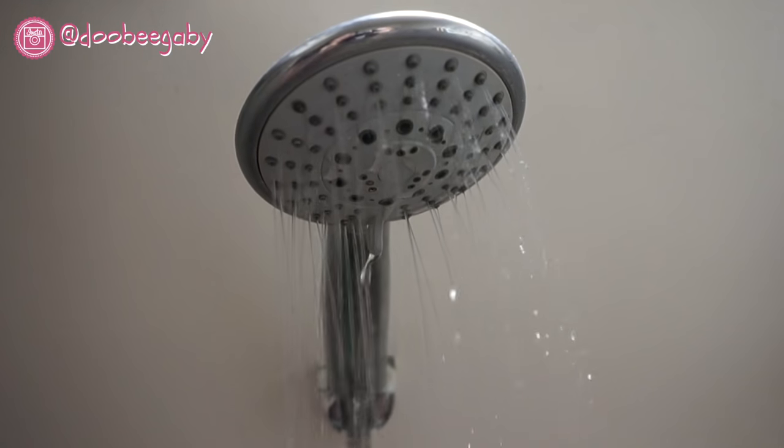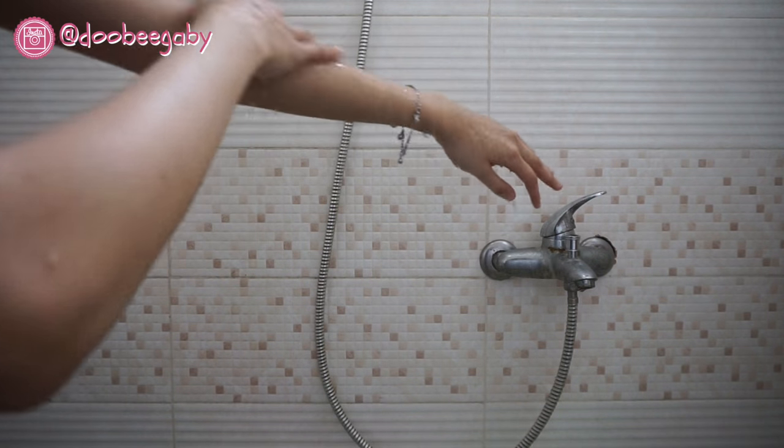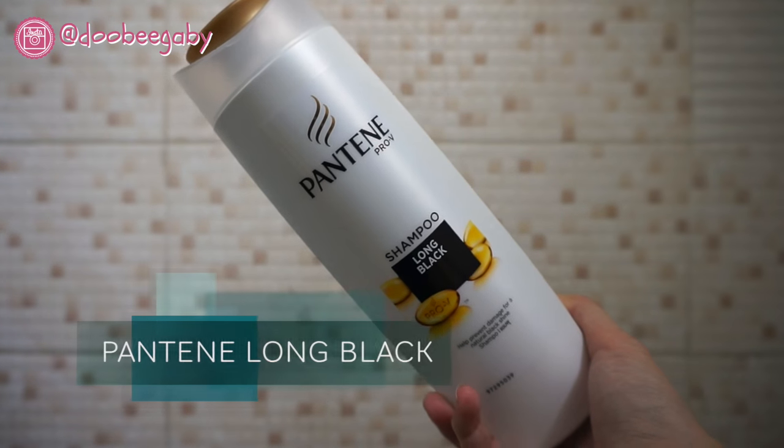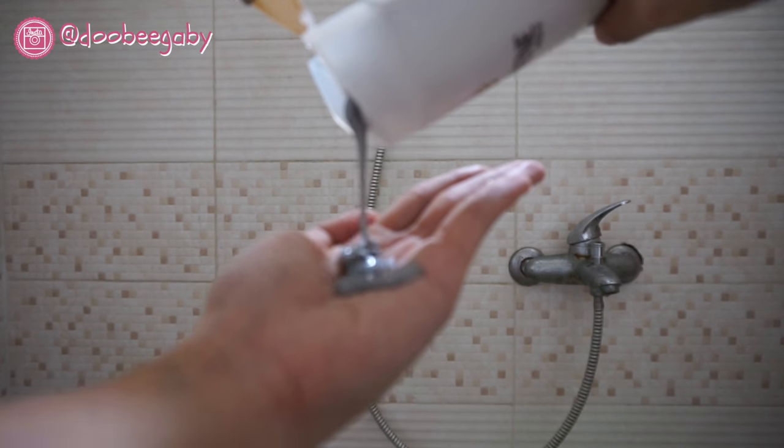I start by wetting my body with the shower water. The body wash that I use is from Biore Pure Mild — I love the smell. For the shampoo, I use Fenton Long Black, which also smells really good.